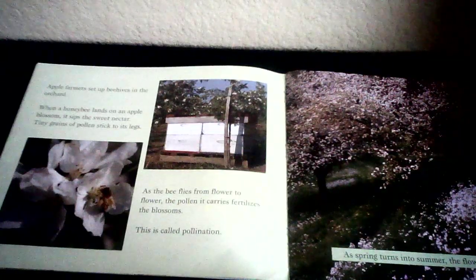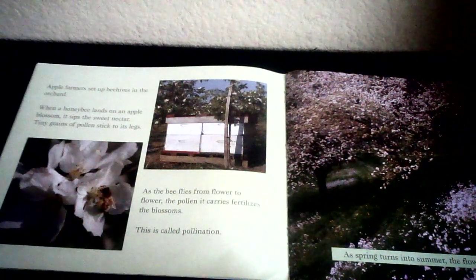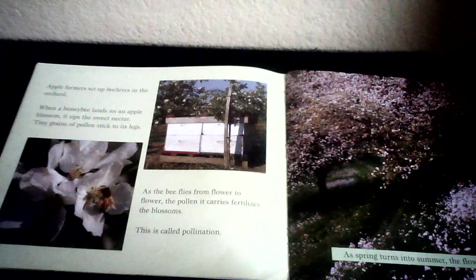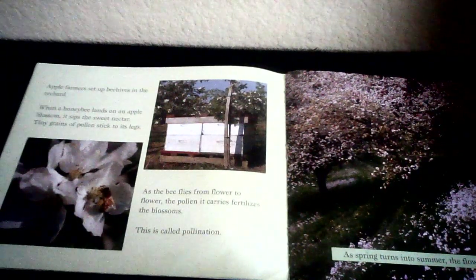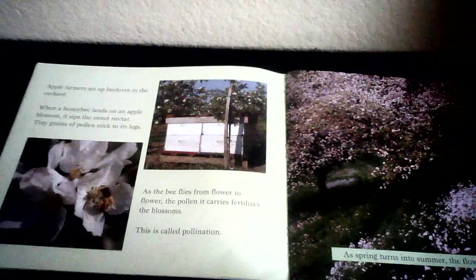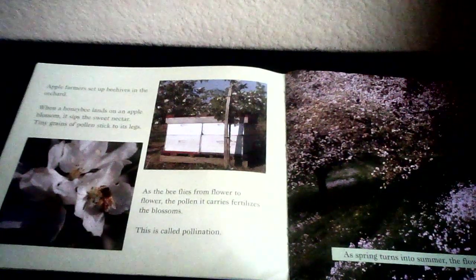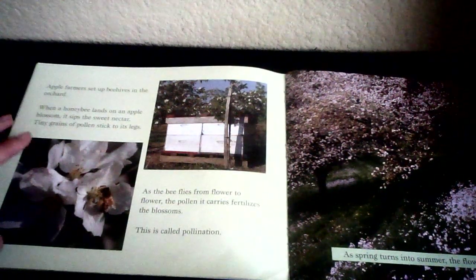Apple farmers set up beehives in the orchard. When a honey bee lands on an apple blossom, it sips the sweet nectar — that's the part inside the flower. Tiny grains of pollen stick to its legs. As the bee flies from flower to flower, the pollen it carries fertilizes the blossoms. This is called pollination. Thank you, bees, for pollinating those flowers!